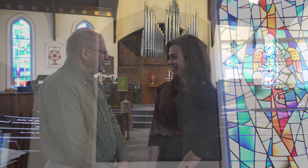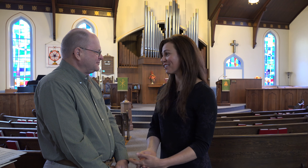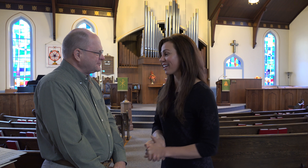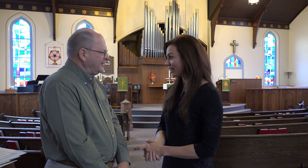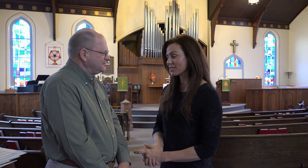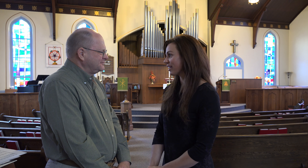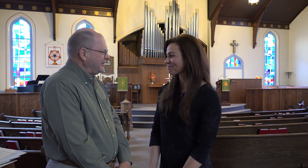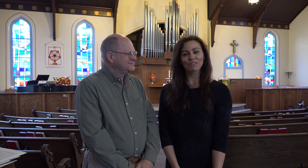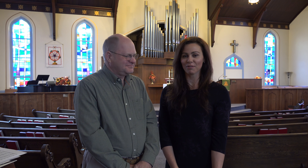We're a small congregation, but very warm and friendly. We offer a lot of services for our size of a church, and we invite anyone to come and visit us. I know I've enjoyed my visit here today. David, thank you for talking today about the structure and history of the building, and the things that you're doing as a church out in the community.